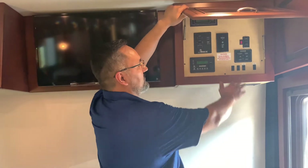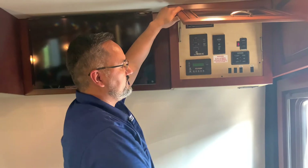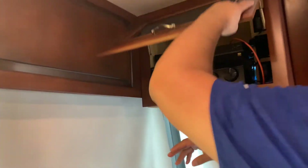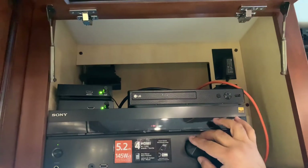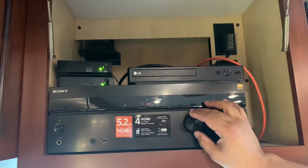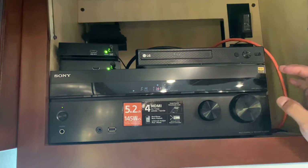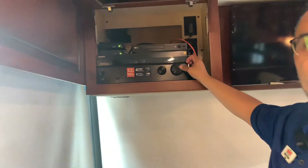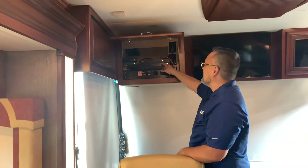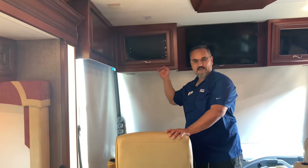This would be your controls for your slide outs, and this is where you turn on your satellite system. Over here there's a nice little receiver system where you can get sound going to your TV and speakers inside the coach, or just switch it to the FM tuner. There's also a Blu-ray DVD player up here — a nice little cabinet to hold all your entertainment functions.